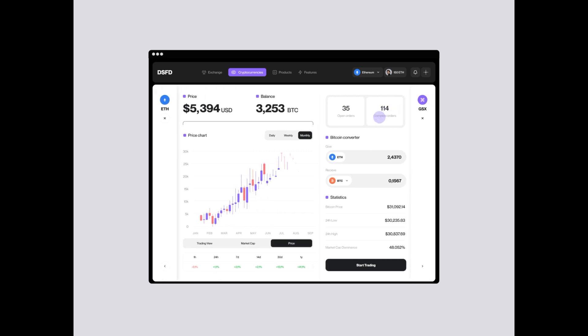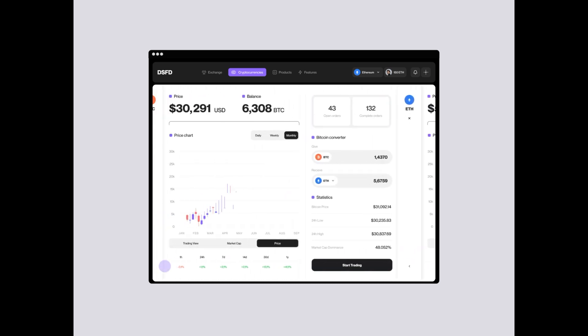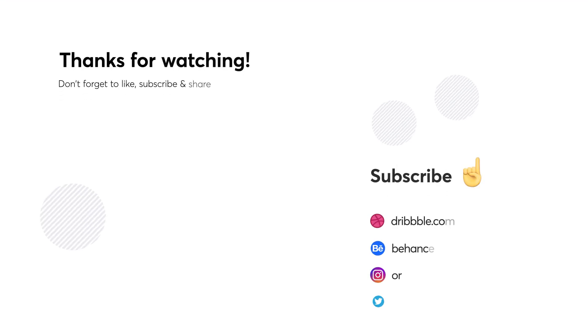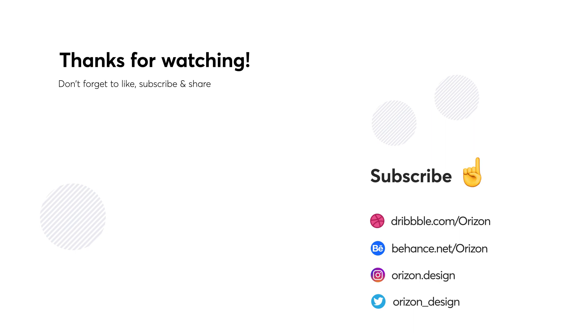That's it for this week folks! We hope you enjoyed this video, and now we want to hear from you. Don't forget to leave your favorite animation in the comments below. Make sure to click that notification bell and subscribe if you enjoyed this video. We post every single Monday — thanks for watching and we'll see you next week!